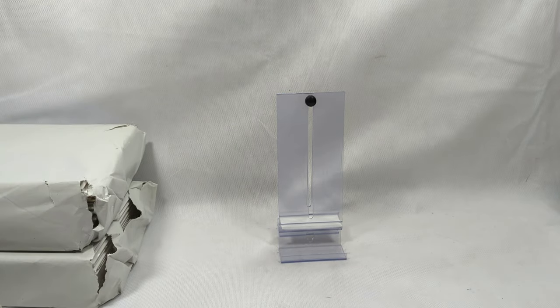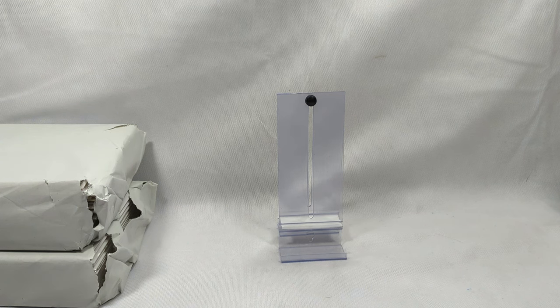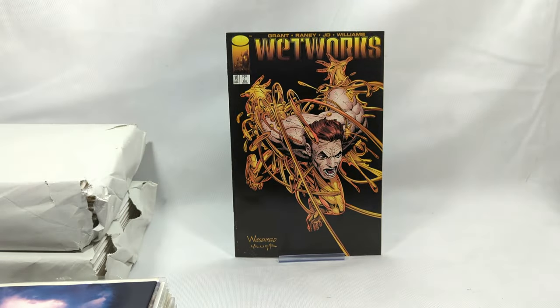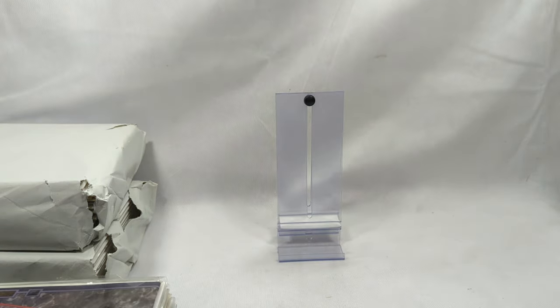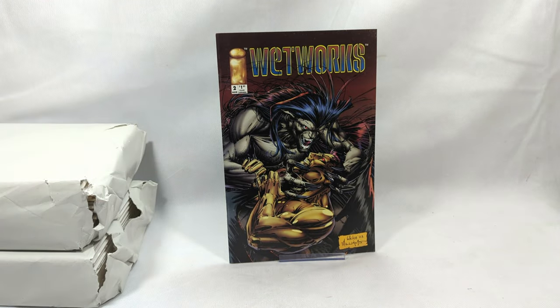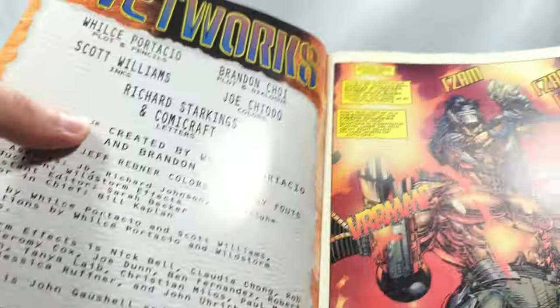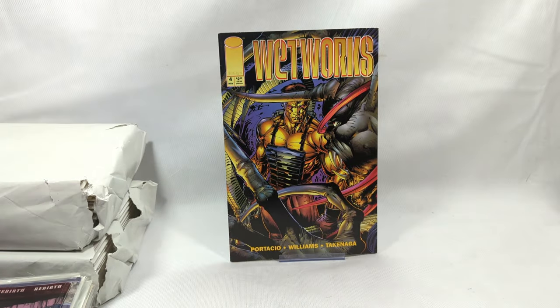Let's go to the second stack - next 25 books. Wetworks issue number 10 - if I'm not mistaken I got this in my last stack, but I will never turn down a Wetworks comic. These were so great to read, such a good story. Wetworks issue number two as well - I love Wetworks, it's so good. Are we going to have a nice little run of Wetworks here? I do hope so. I'd like to sit down and reread those. Wetworks issue number four.